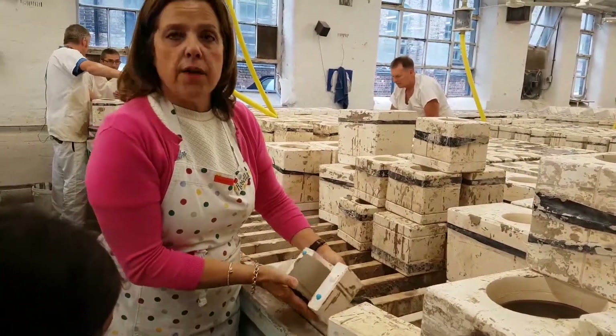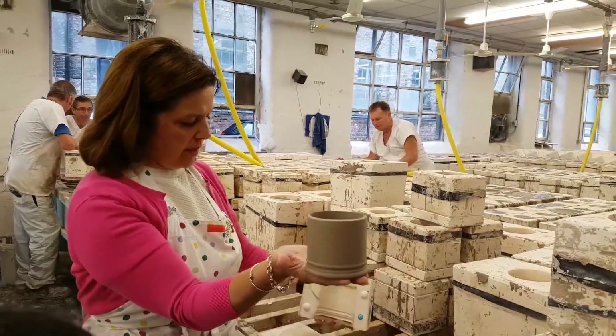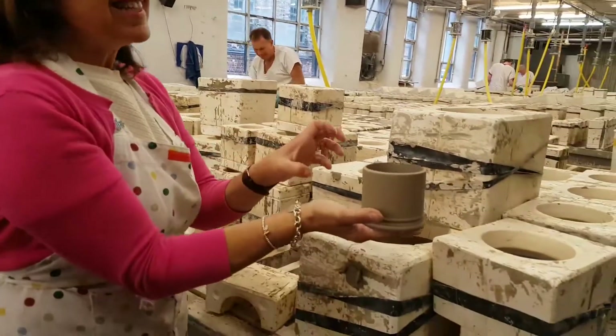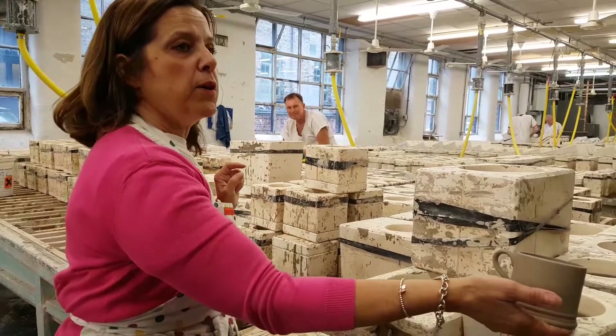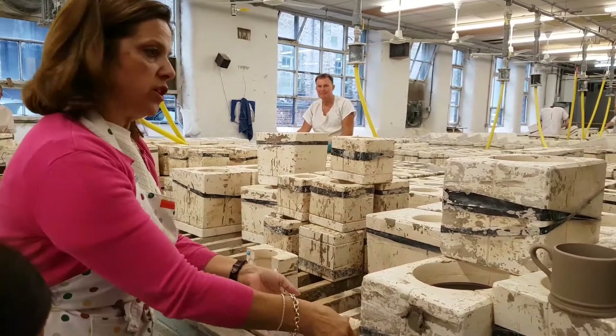So this is the baby mug. It's still very, very soft. So what they do is, behind you, they just pop those on the planks and water the back, and then they dry overnight, ready for the next procedure.